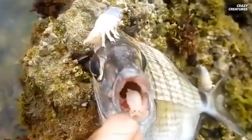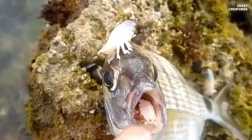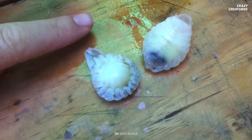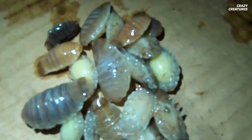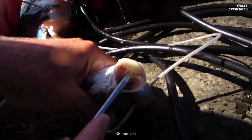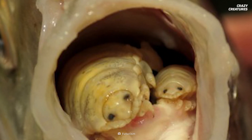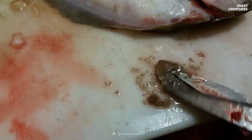The tongue-eating louse's mating ritual is where things truly get interesting. They are protandric hermaphrodites, meaning they all start off as males, but when it's time to reproduce they can turn into females. If a male larvae starts to occupy a fish's mouth, it will begin to change into a female and grow significantly bigger. This is also the time a female louse will send signals to other males to not make the gender switch.